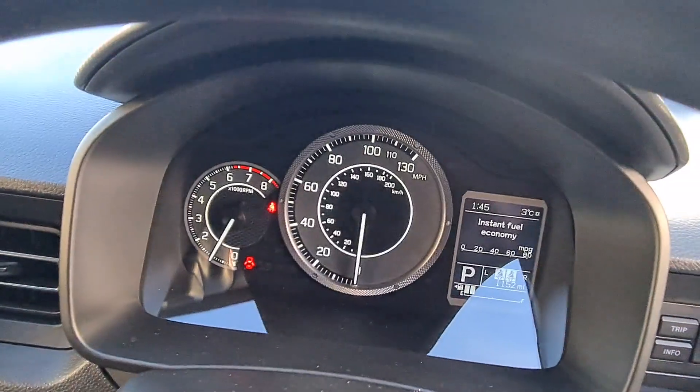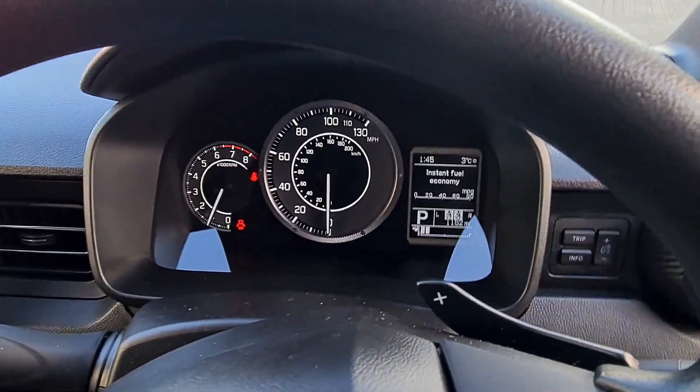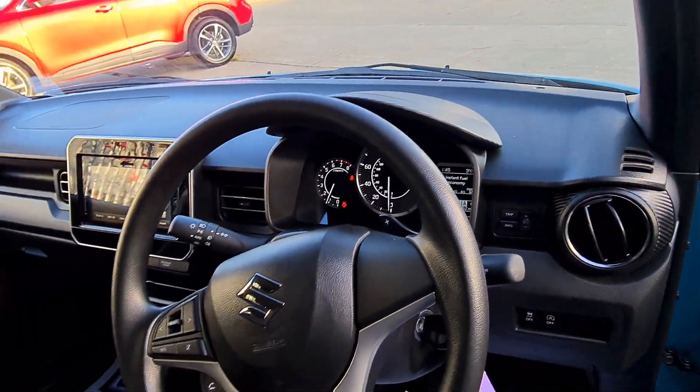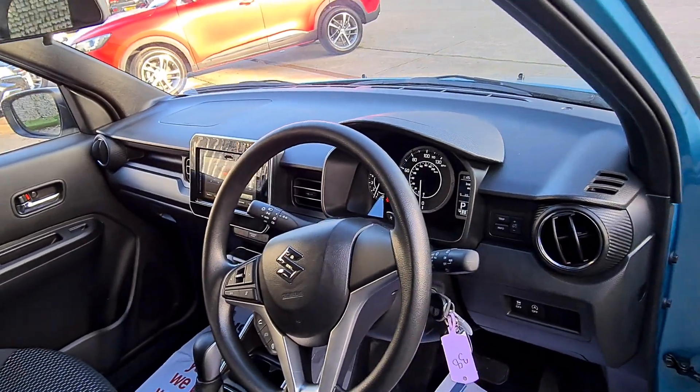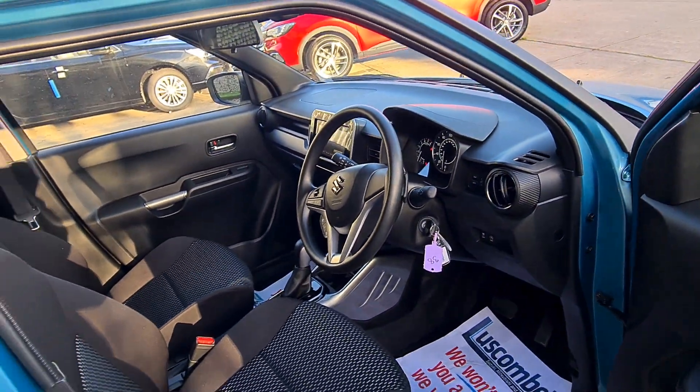This car is fitted with a reverse camera, and if you want sat-nav you can connect your phone with a wire to use Apple CarPlay or Android Auto to bring up navigation. Of course you also get automatic lights, Bluetooth, and many more features.